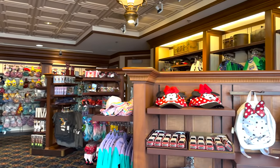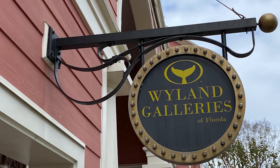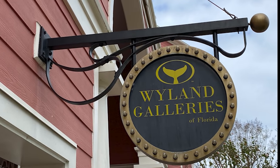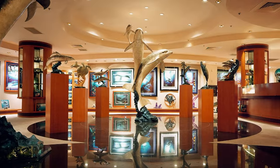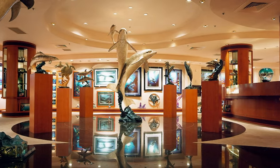If you're looking to shop around, there are multiple stores at the Boardwalk for any merchandise needs, sundries, or snacks. You can also visit the Weiland Galleries of Florida to browse and maybe even buy some classy fine glass art to satisfy your sophisticated taste.